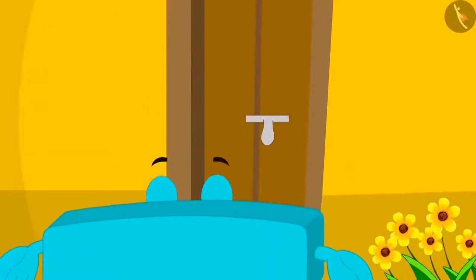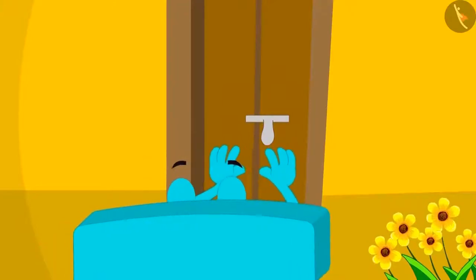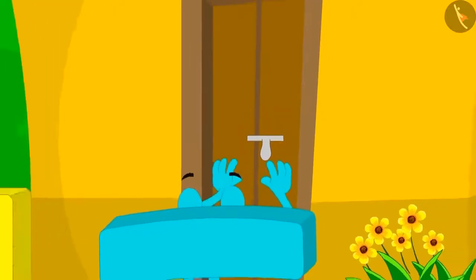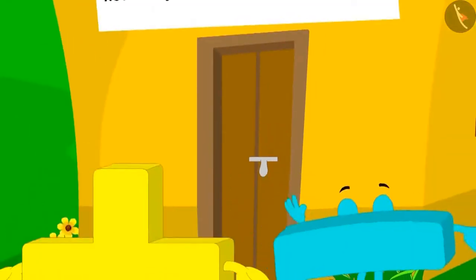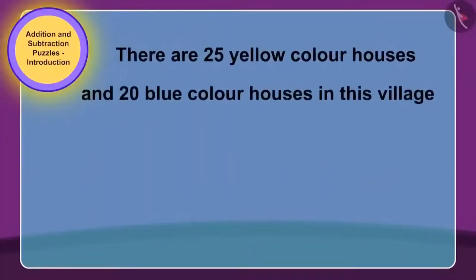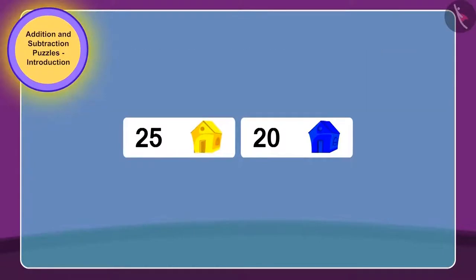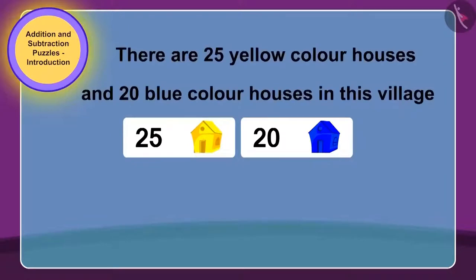First, subtraction tried to enter the house. He tried very hard, but the door did not open. Now, addition just went near the door, and look what happened — the door opened on its own! Children, can you tell why this must have happened? Does this have any relation with the puzzle written on this house?